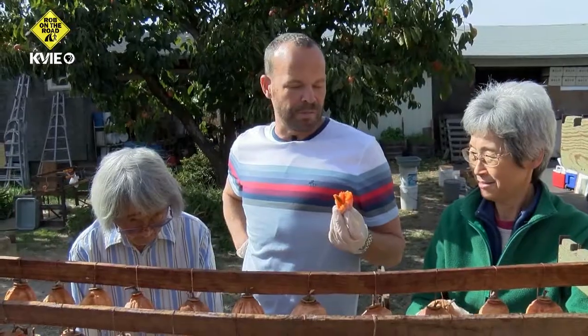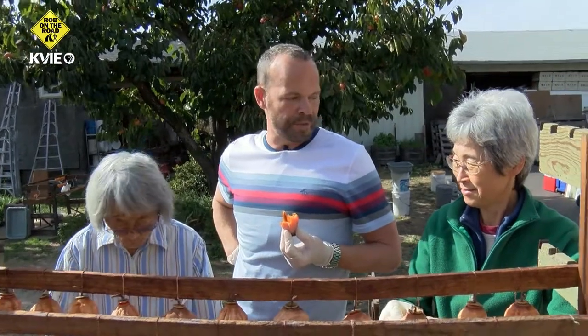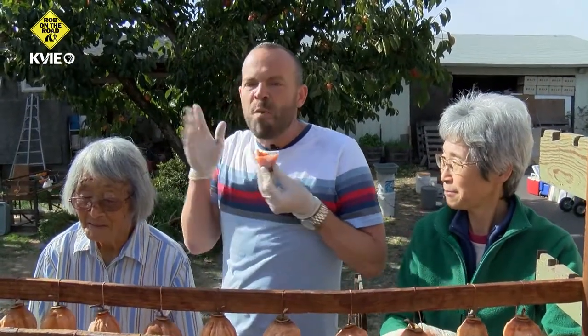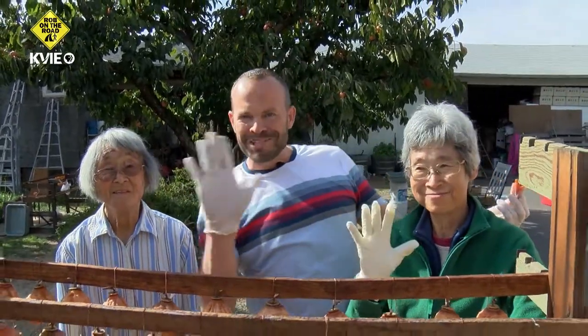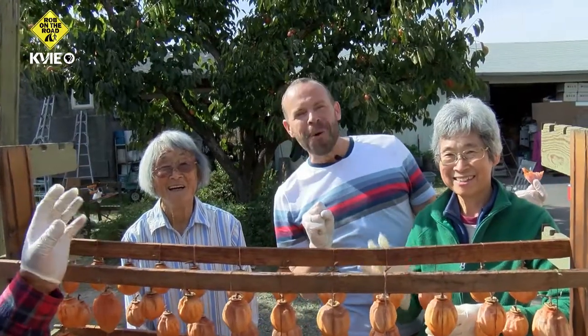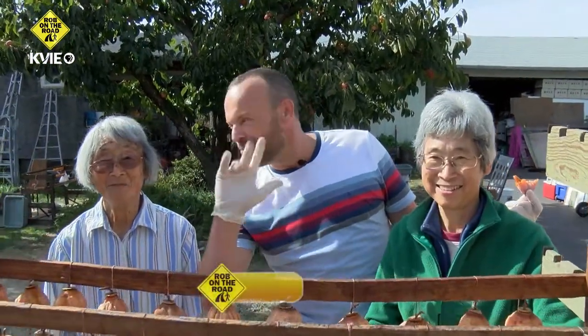Wow. People keep pouring in and out of here to buy them, and I see why, and I taste why. Everybody look at the camera and wave bye. We just want to say hi — it's great to be at Oto Orchard in Granite Bay. Bye-bye.